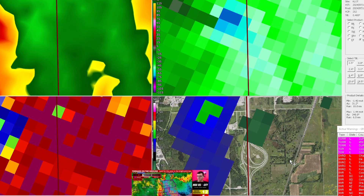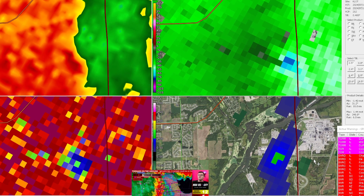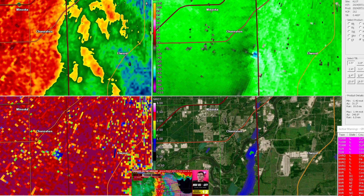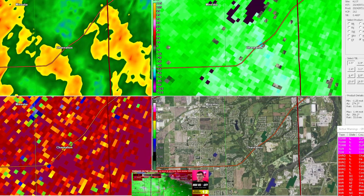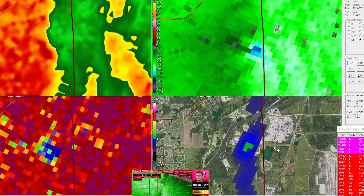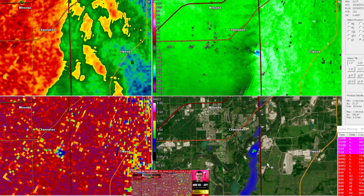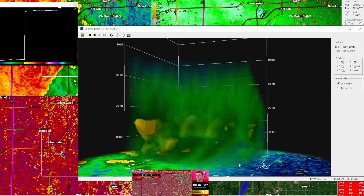Everything to the south is wind for the most part — I don't see anything rotating. I appreciate everybody sending in photos and videos on Twitter. Honestly, we have so many rotation areas it's going to be hard to get to any of those. Our tech guy is behind me in case he finds anything. Feel free to tag me on Twitter at Max Velocity WX if you have any photos or videos.